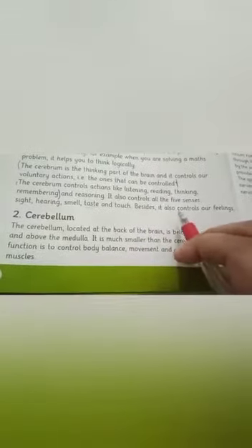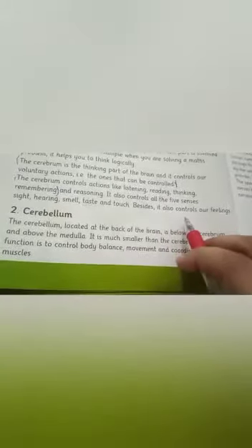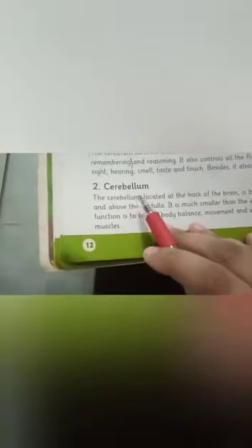The Cerebrum is the thinking part of the brain. It controls voluntary actions and our feelings. The Cerebellum is located at the back of the brain, below the Cerebrum and above the Medulla.